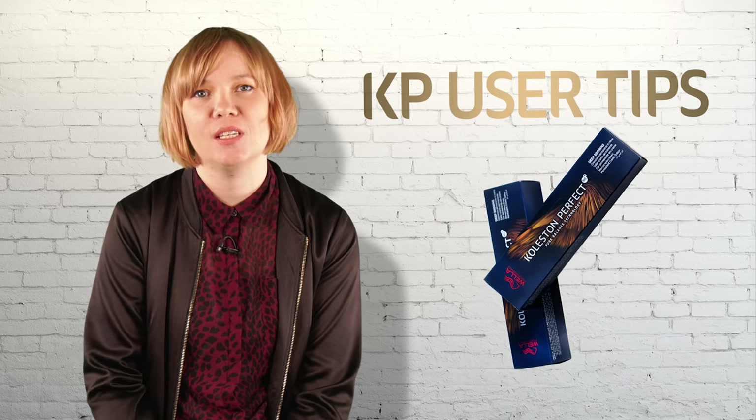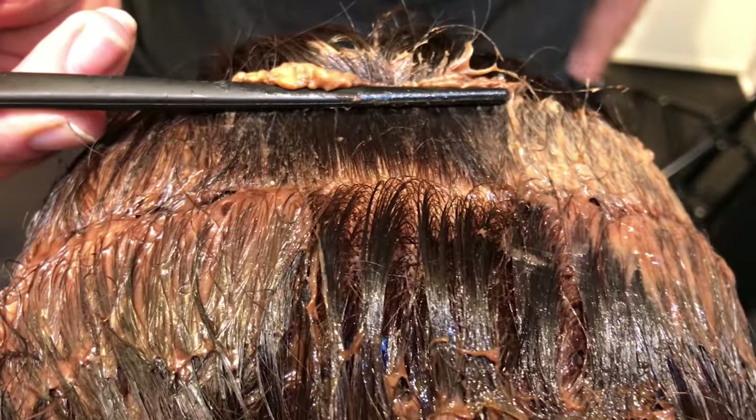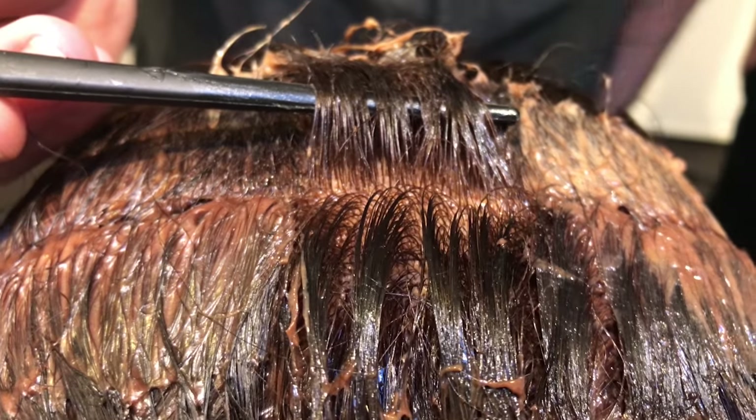I know it sounds basic, but I also know what it's like to be on a busy salon floor. Always check the area with the highest percentage of grey. Use the tail comb or the end of your tint brush to gently push the colour back off the hair and slightly lift it to ensure that you achieve the desired result. If you've achieved the coverage, it's ready to rinse. If it looks slightly lighter, slightly warmer or translucent, you can extend your development time up to 40 minutes.